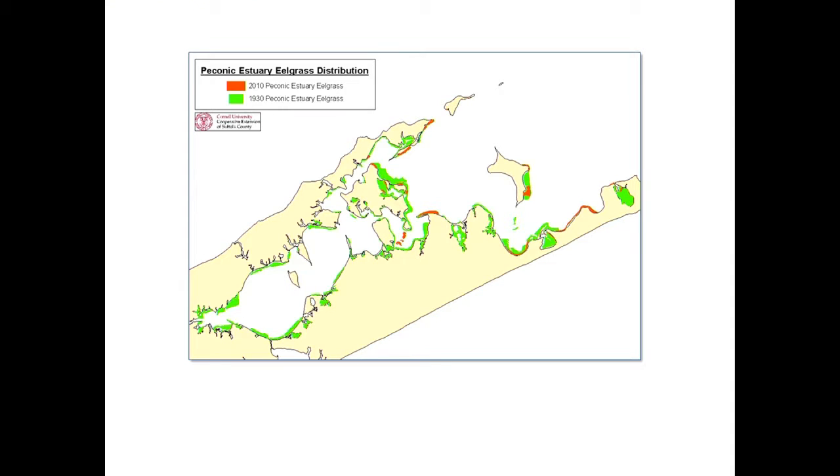This shows what the Peconics would have looked like around 1930, the first year we have actual aerials, and we've done an assessment of what it would have looked like. The beautiful green ribbon around the perimeter is where eelgrass was. The red shows where it was in 2010 — and we've lost some since then. It's logical for a cold water species: it's going to migrate out into the Sound, into the ocean, and eastward.